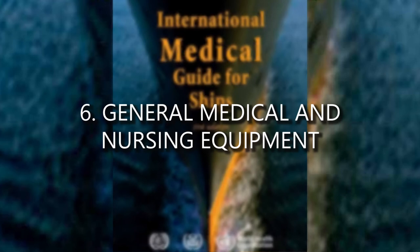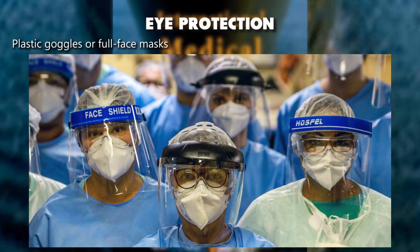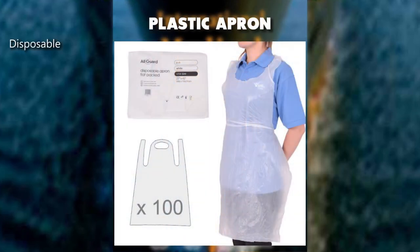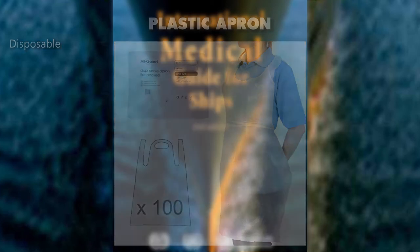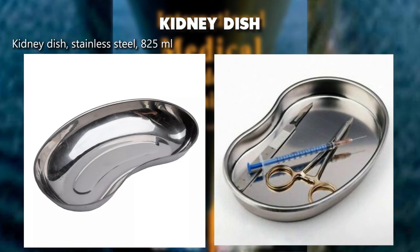General medical and nursing equipment: eye protection — plastic goggles or full face masks. Plastic apron, disposable. Kidney dish, stainless steel, 825 milliliters.